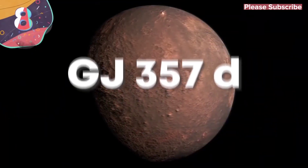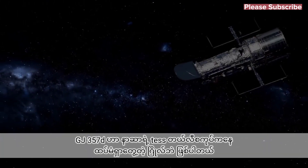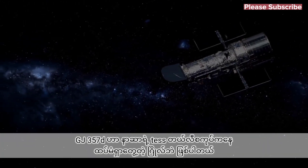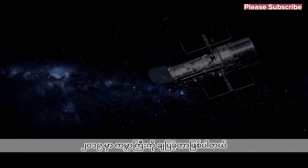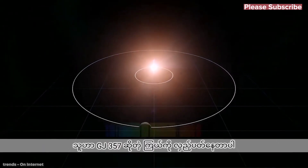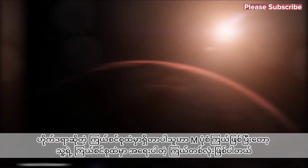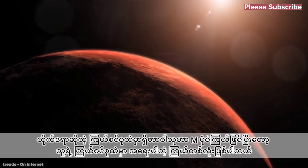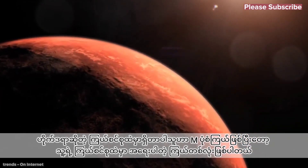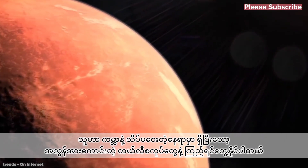Number 8. GJ-357D. GJ-357D was discovered by NASA's TESS telescope and was announced to the world in 2019. It orbits a star called GJ-357, which is closer to us than most at just 31 light-years away. It's in the Hydra constellation and is an M-type main-sequence star, but even though it's in relative proximity to us, it can only be seen from Earth through powerful telescopes.